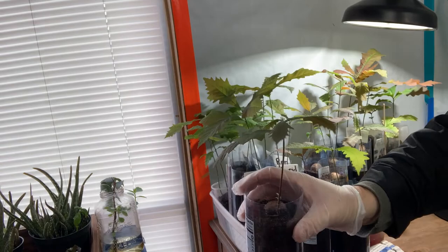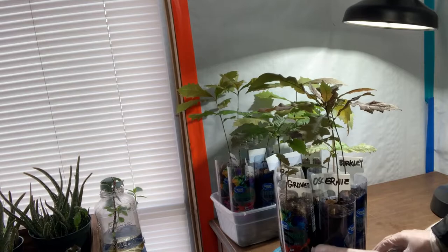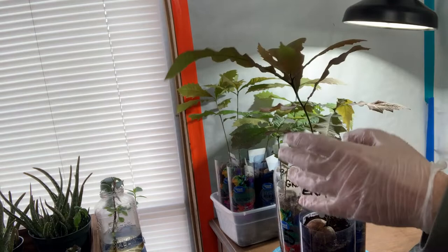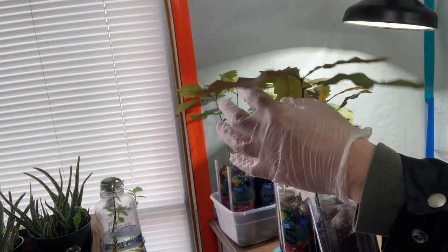Nice big leaves, looks pretty good. Moving along — these have Sesame Street names, these are some of the oldest ones, some of the first ones to sprout. This is Ernie — looks good, leaves are brown, reddish brown, came from a huge acorn. Here we've got Barkley — it's got a damaged leaf unfortunately.